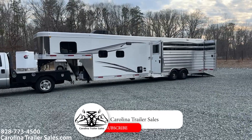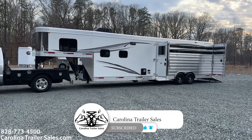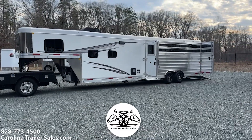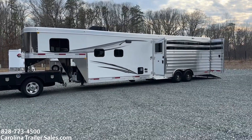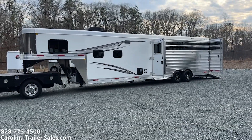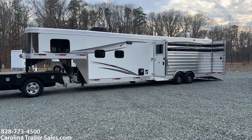So this is an 8012 Longhorn Stock Living Quarters Merhow. They're now called Longhorns — it is a next generation interior, and the Longhorn name has taken over for the stock LQs.